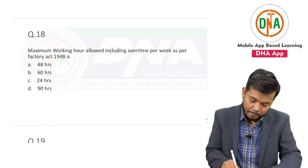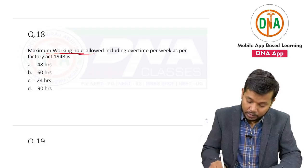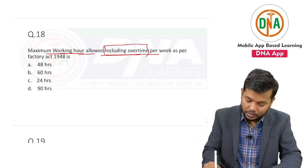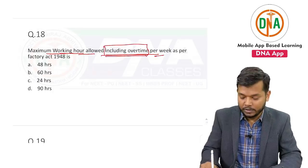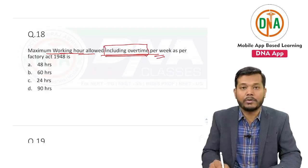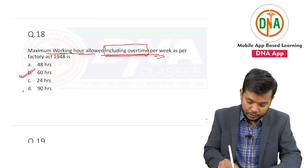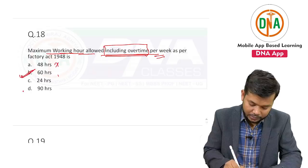Next question: maximum working hours allowed including overtime — that was the catch in the question — including overtime per week. The maximum working hours allowed is 60 hours. This is not 48 hours; this is 60 hours.